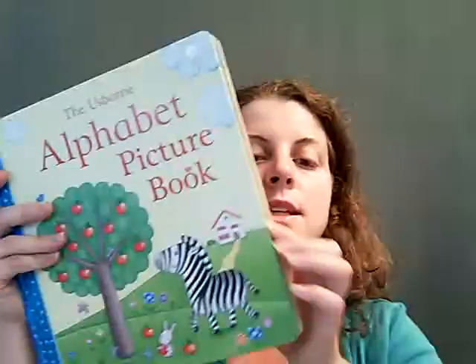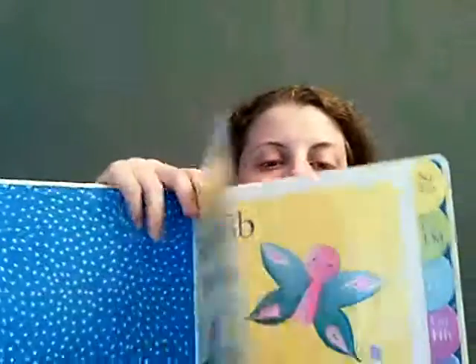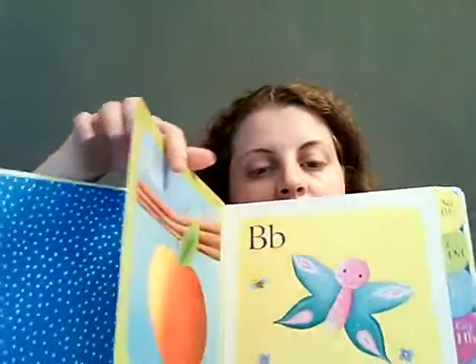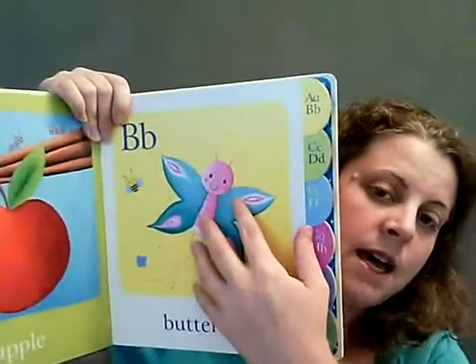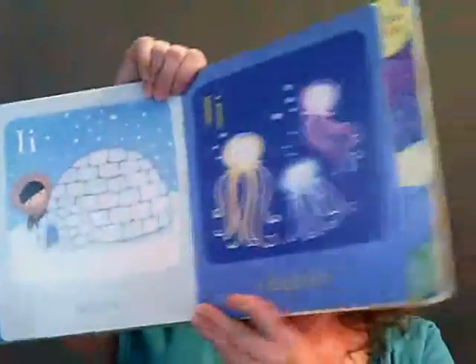Alphabet Picture Book — this book is great for helping to teach the alphabet. They're nice sturdy pages; I call them in-between pages — they're not paper but they're not a huge board book either. They have tabs on the sides and huge pictures that cover the majority of the page. So this is a fun book.